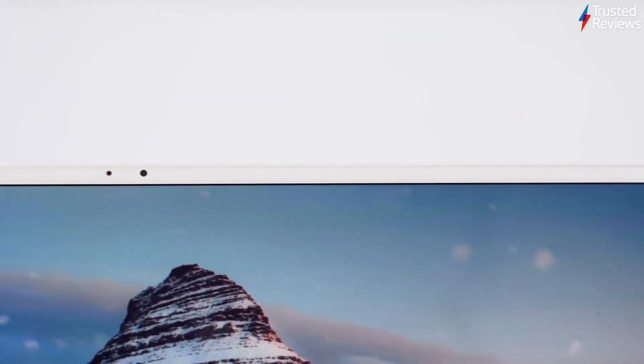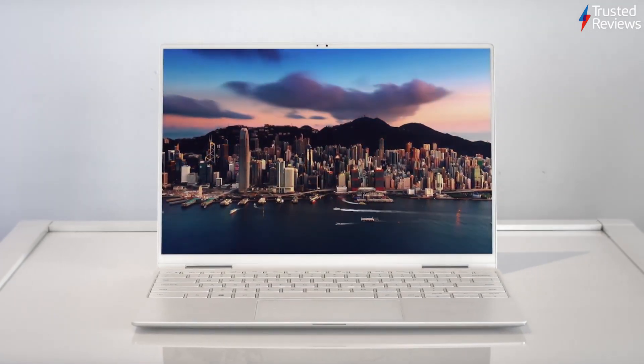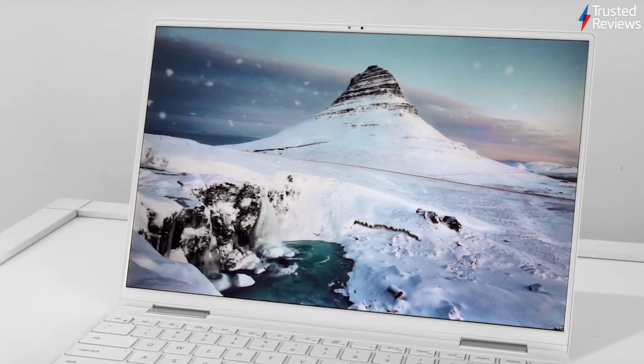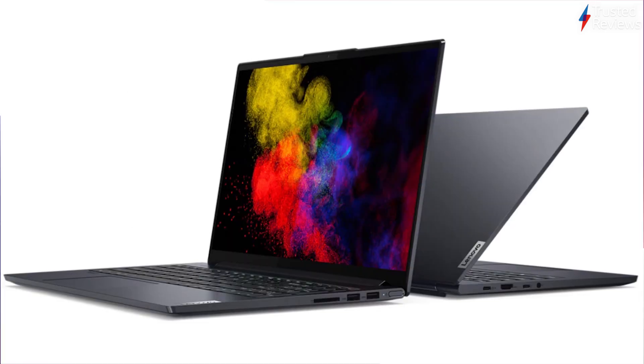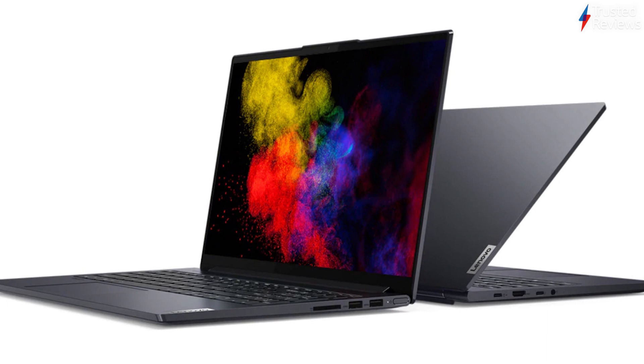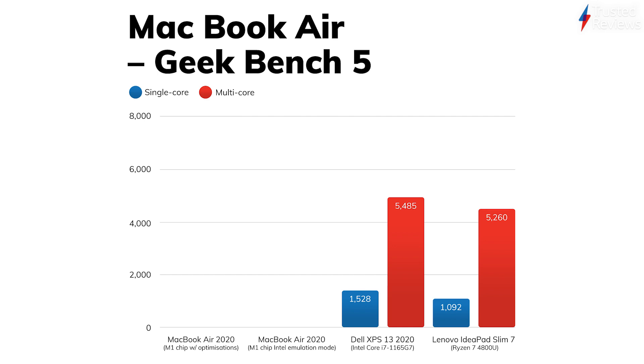You mentioned the Geekbench 5 benchmark test, and you shared the scores with me — I was expecting a big performance gain, but I didn't expect it to be so high. I've got right now the Dell XPS 13 with Intel's 11th gen Tiger Lake processor, one of Intel's cutting edge mobile processors, and that scored about 5,485 — mid 5,000s. I've also got the Lenovo IdeaPad Slim 7 with the Ryzen 7 4800U, one of AMD's top notch ultrabook processors, and that scored around 5,260. So both Intel and AMD's latest are floating around the mid 5,000s.